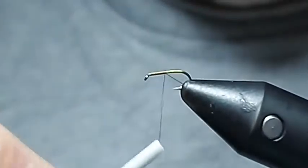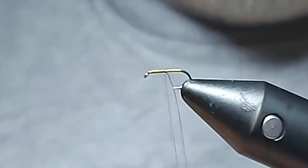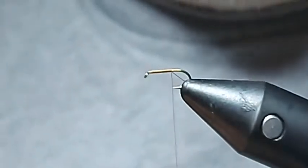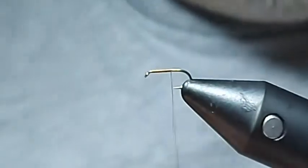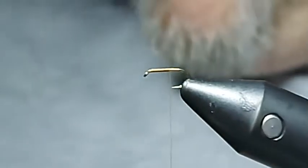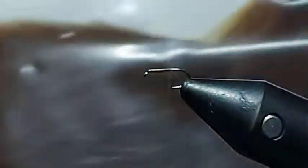This is where counting your wraps and touching turns becomes really important. I'm just going to bring this down, give that a pull. I'm going to bring it down so it's in line with the point of the hook, then remove the waste section. We've started the underbody of the fly. The feather I had in the vice earlier comes from a Cock de León cape — it's in brown.